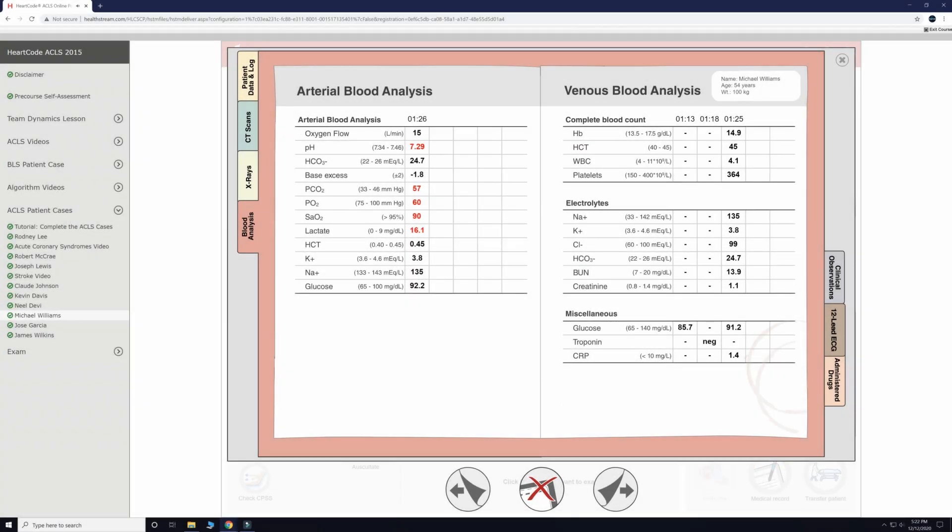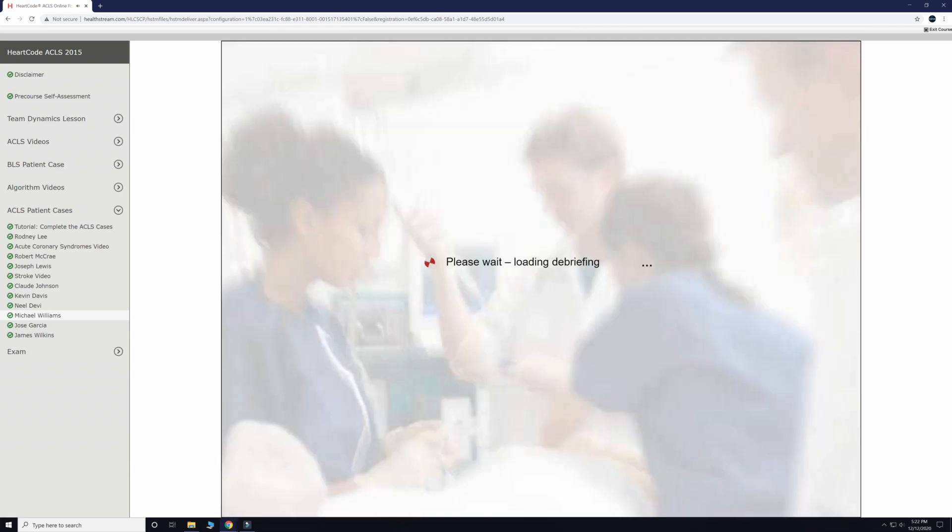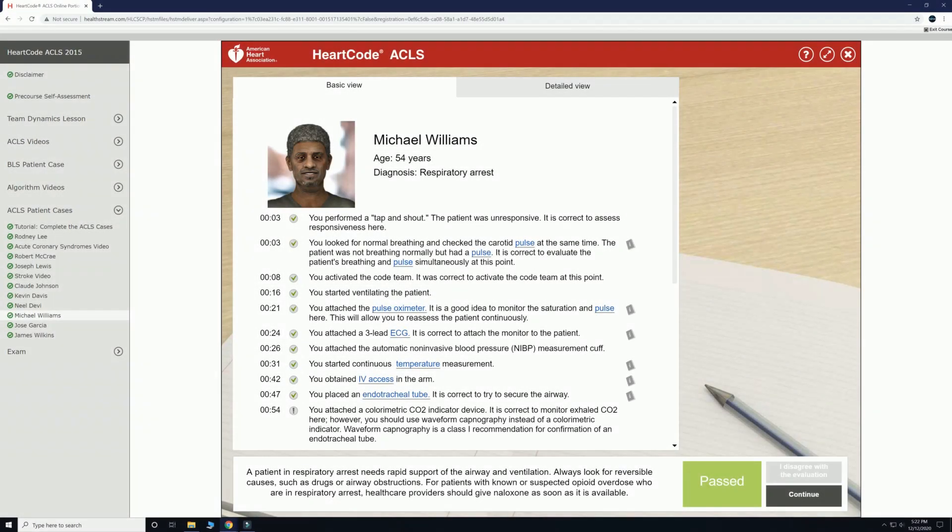We will review our labs quickly and then prepare to transfer the patient to ICU. As you can see, the American Heart Association did not flag us for anything for this case. If you would like to pause the video at this point to review any of the timestamp data below, you can pause at any time.